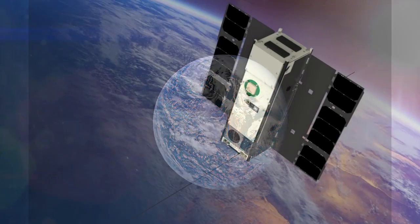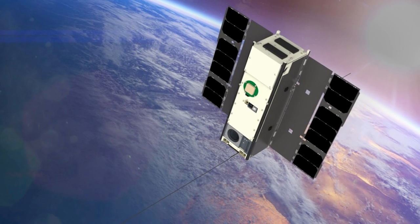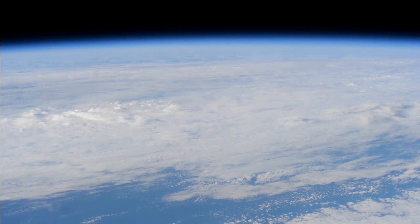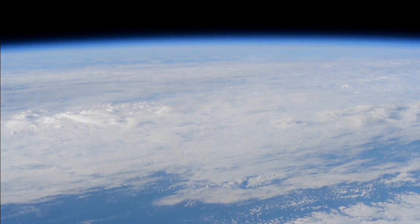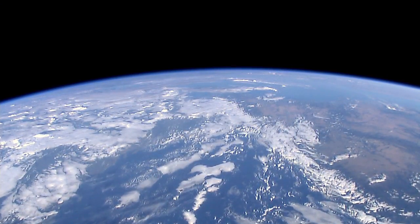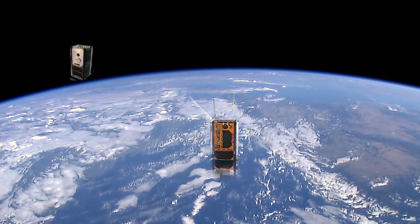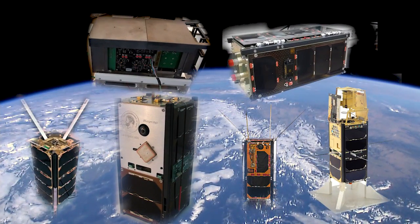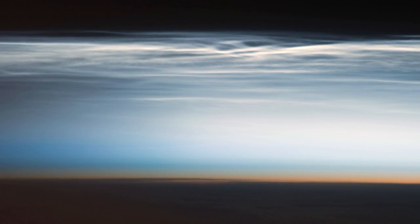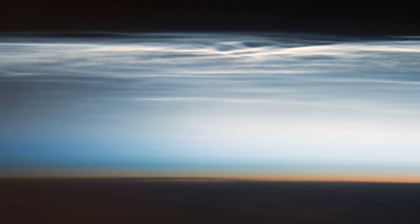One highlight is the Ice Cube, which will perform first-of-a-kind measurements of ice particles in clouds, which could help understand how cloud ice affects weather and how clouds process atmospheric radiation. Another is the collection of QB50 satellites, which came from countries around the world to study a previously inaccessible zone of the atmosphere called the thermosphere.